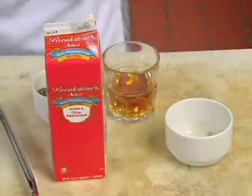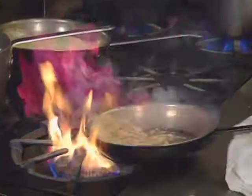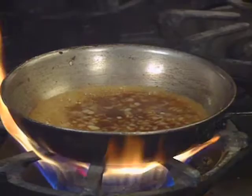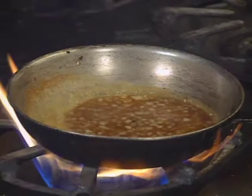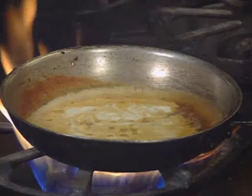Flame it with a little brandy — he means bourbon. Add the veal stock, heavy whipping cream, a lot of cracked black pepper, and salt.